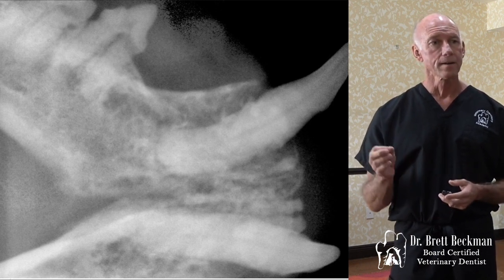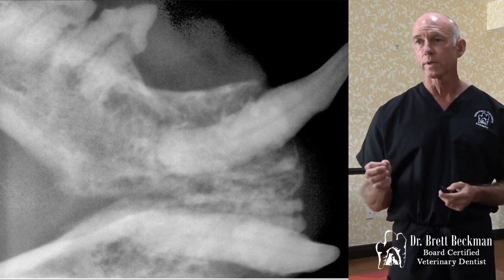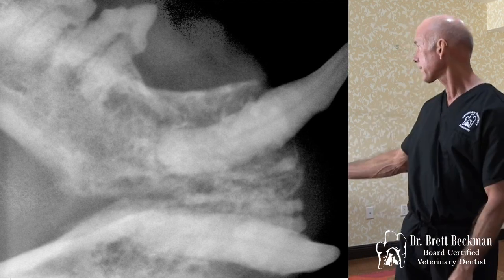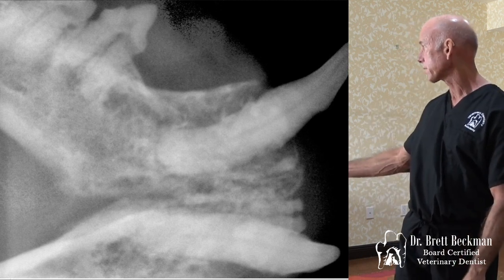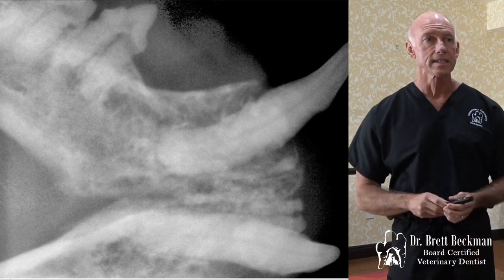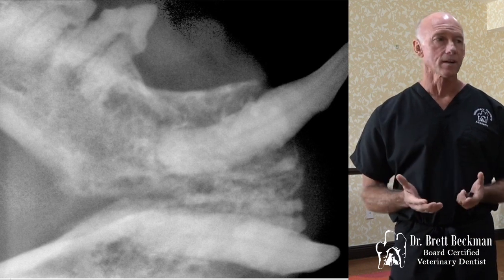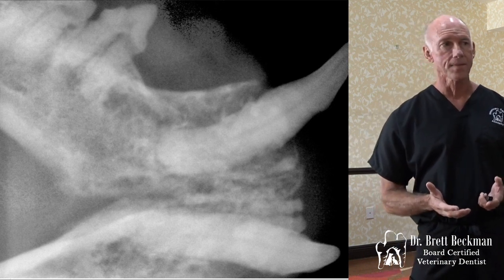If you took your periodontal probe in there, that's where that pocket would extend to — down to the base of the lucency in that area. With that, it's too severe. That's an extraction — there's no doubt about that.